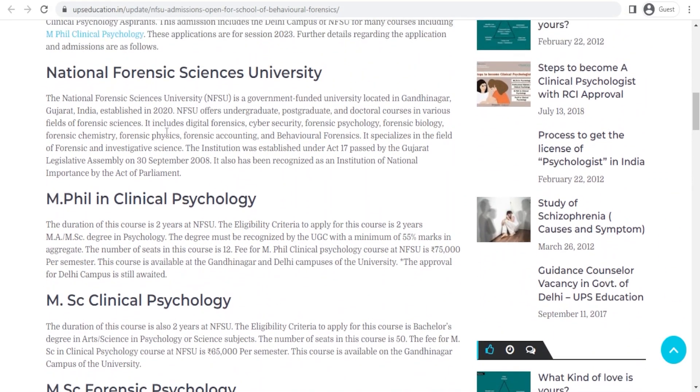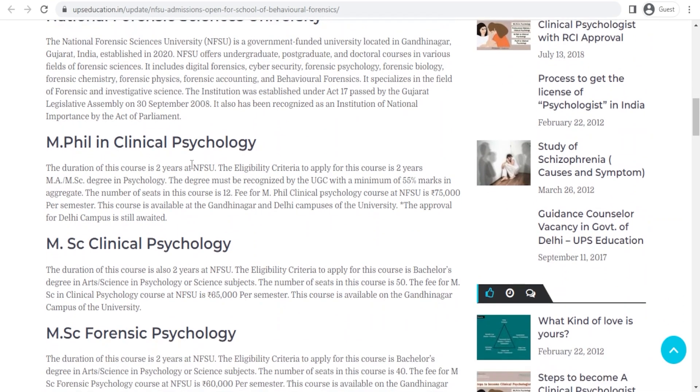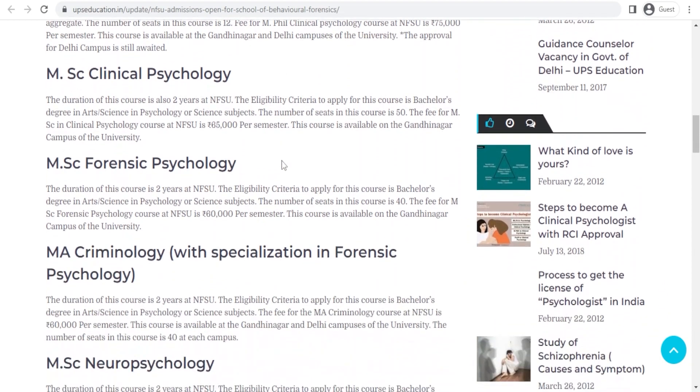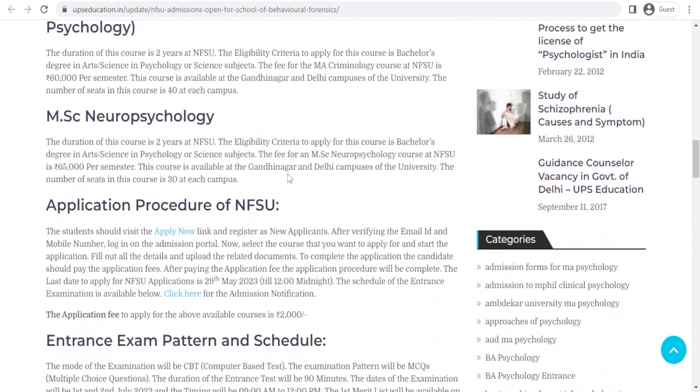Here is the eligibility criteria as well as the fee for each course, including MPhil. For example, it's a two-year course and the minimum eligibility criteria is 55% marks in the master's degree. The course fee for one semester is ₹75,000. You'll find details for all the courses here.